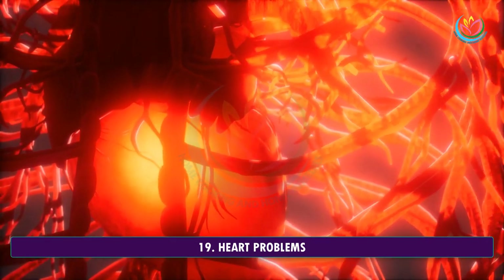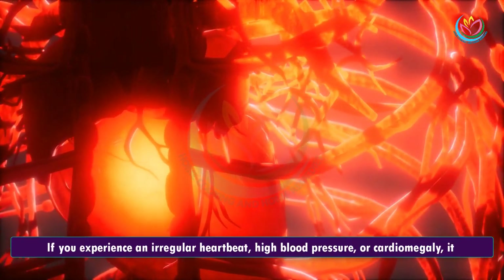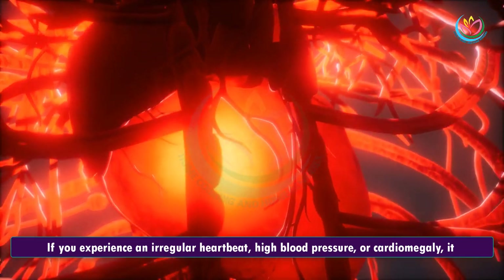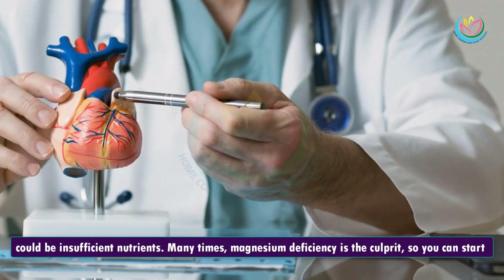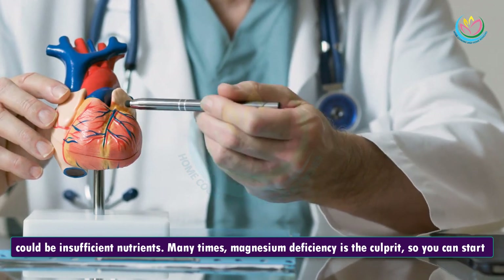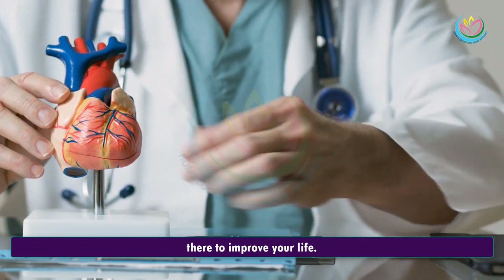19. Heart Problems. If you experience an irregular heartbeat, high blood pressure, or cardiomegaly, it could be insufficient nutrients. Many times, magnesium deficiency is the culprit, so you can start there to improve your life.